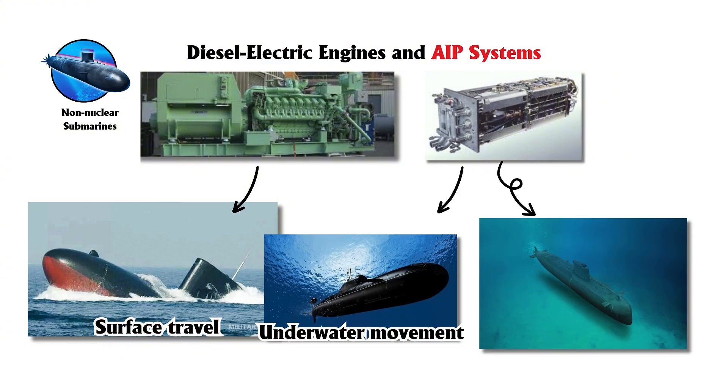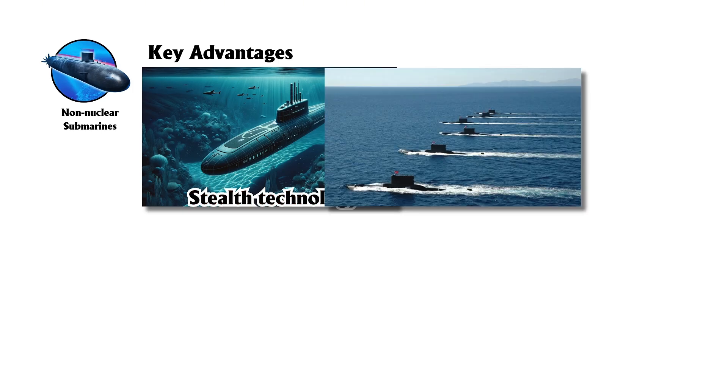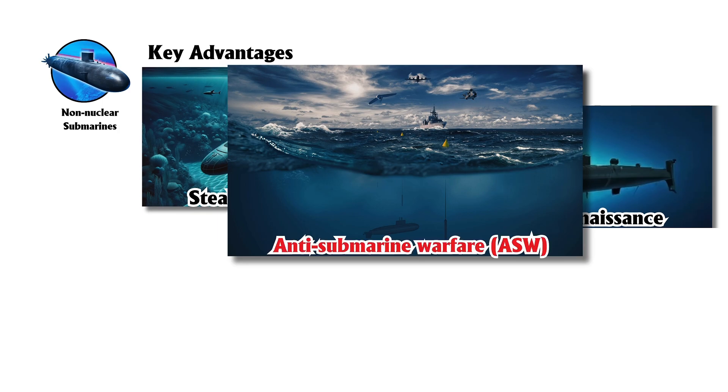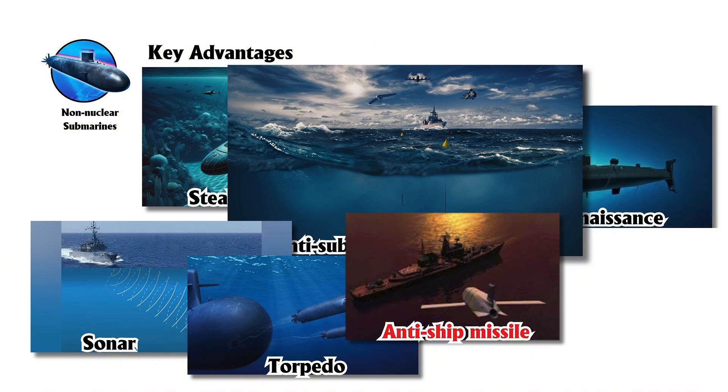Modern variants with AIP can stay submerged longer than traditional models. Though their underwater endurance is shorter than nuclear submarines, their superior stealth allows them to approach targets undetected, excelling in coastal defense, reconnaissance, and anti-submarine warfare, equipped with advanced sonar, torpedoes, and anti-ship missiles.